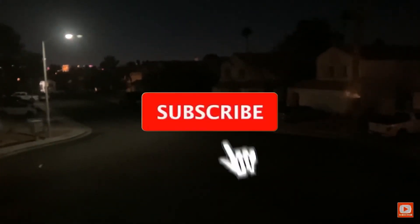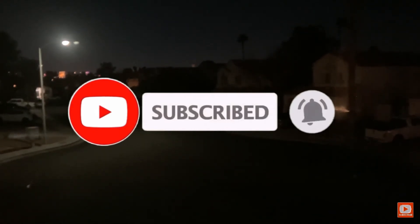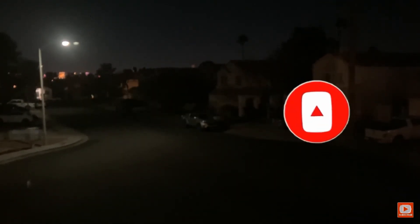Well, thanks for watching everybody! Remember, click the subscribe button and click the bell icon to be notified when I upload a new video. More videos are coming soon! Well, got to go now! Goodbye!